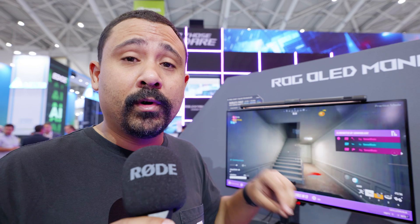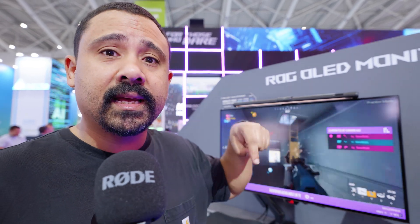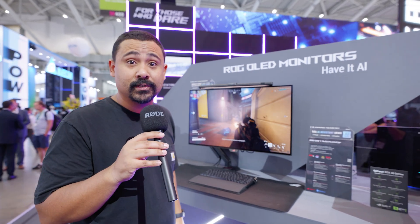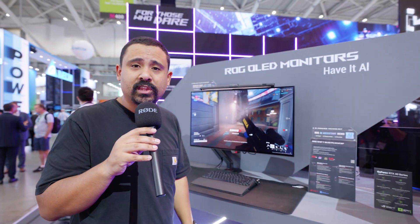As we see more OLED monitors come out, the prices are going to come down. Lower prices means more competition, and that means ASUS has to begin to drop their prices too. Let us know what you think of all of these new OLED panels in the comments down below.